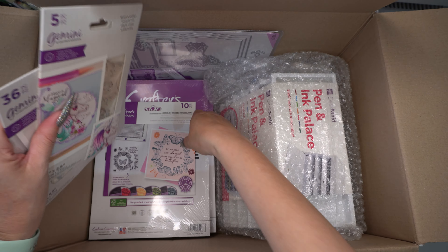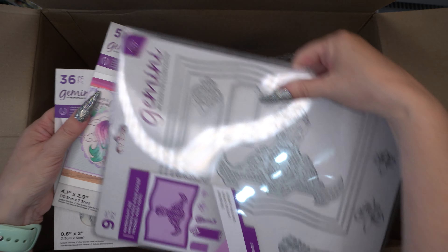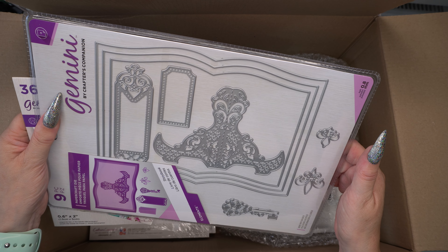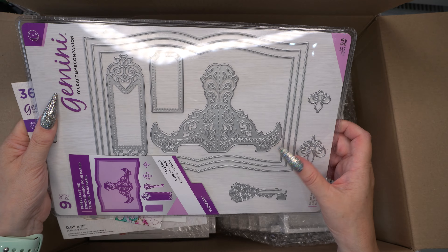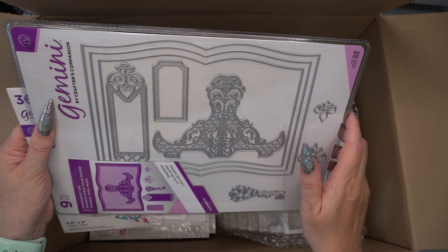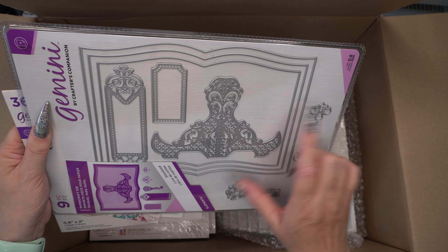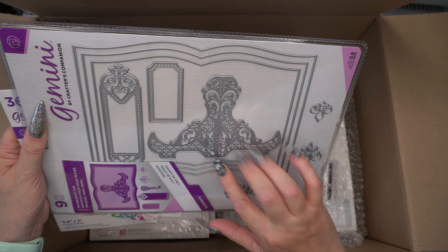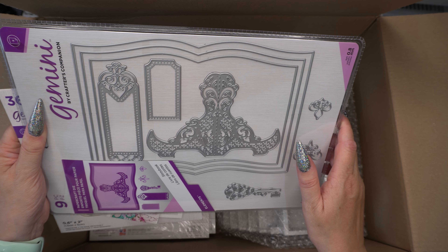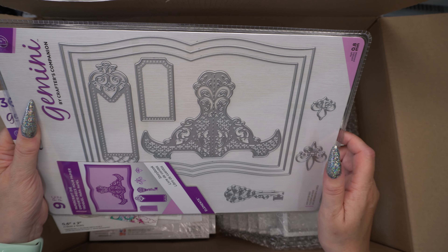Then we've got some goodies. Basically you bought this storybook die — I want to call it a book of tricks because the Glitter Girls, if any of you remember them — it was two ladies — I used to make book of tricks books all the time and this is very reminiscent of that. So I did enjoy making them, and this will make it a lot easier and much quicker than doing all the cutouts myself.